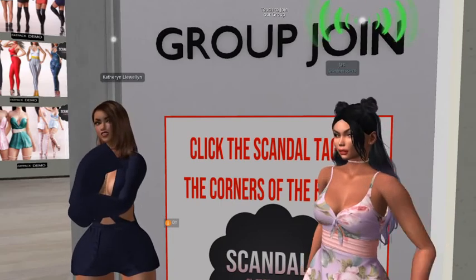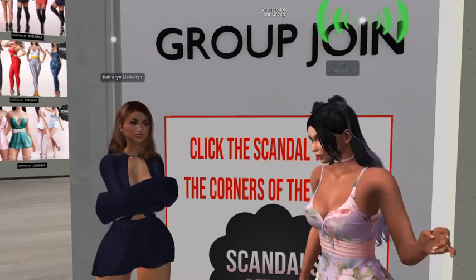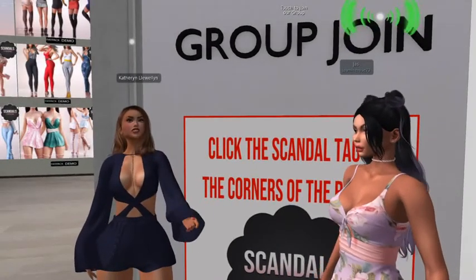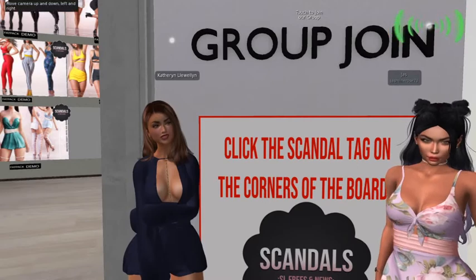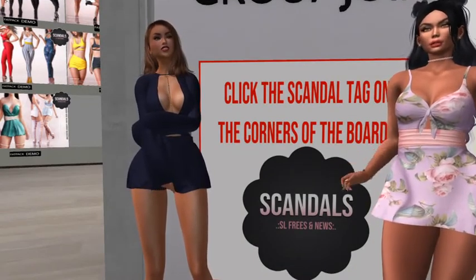It'll automatically activate and then it's time to pick up some freebies. Do you see this big black scalloped kind of flower thing on the sign that says Scandal? That is the symbol you're gonna click on for each of the outfits to get them, pick them up, and get them in your inventory. Just so you know, Kitty and I are both wearing freebies from this outlet today.